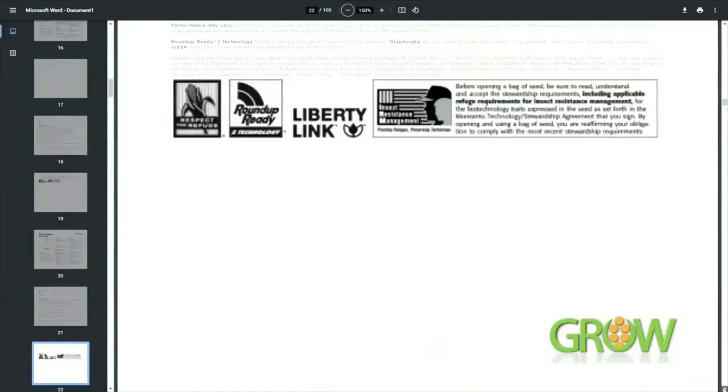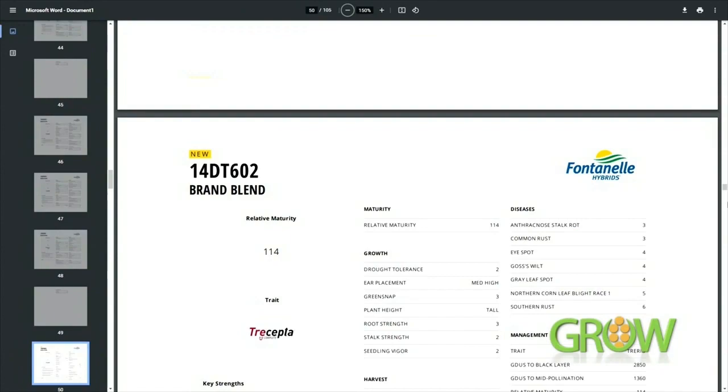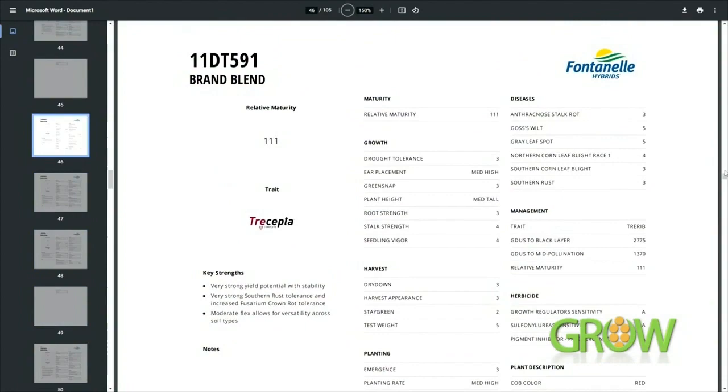The one I had looked at was 11DT591. That one, as well as two others in the Fontenelle product lineup, holds the Treceptor trait, which picks up Western bean cutworm — no different than 1366 traded for theirs. That's a great tool to have in your arsenal because if that's 10 or 15 bushels off the top, that may be the difference between winning and not winning.